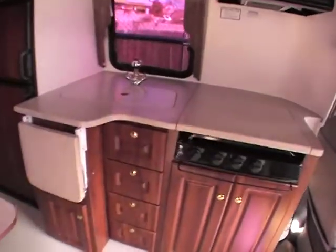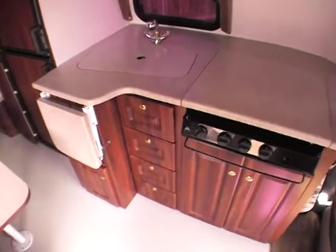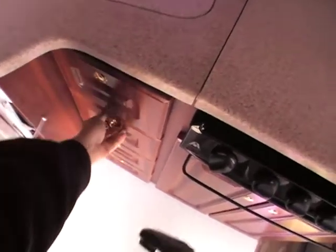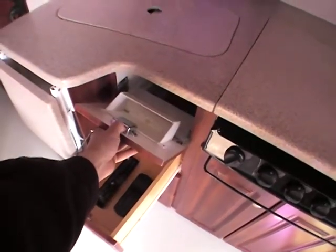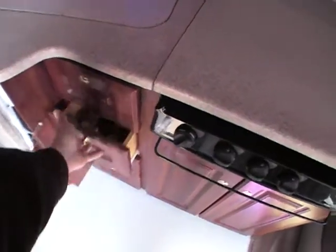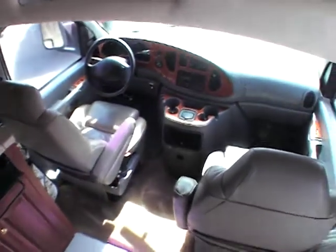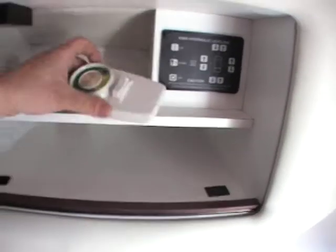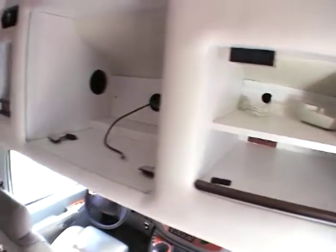You walk around on the inside — Coach House is known for their top-notch quality. Everything in here is just absolutely far and above anything else that you'll see. Just a very nice unit all the way through. Front leather seats. This unit has hydraulic leveling jacks. I think it's got a little satellite dish on top, or an antenna on top.